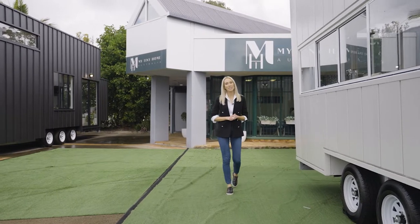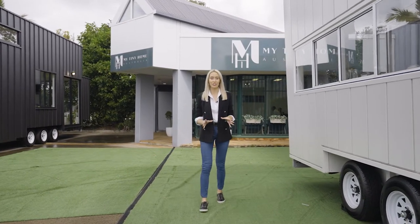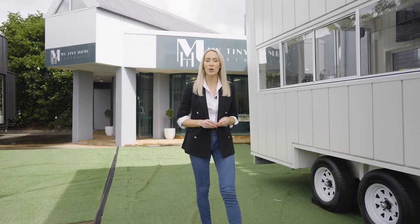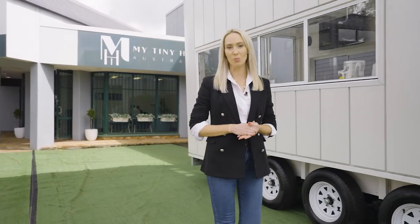Hello, I'm Liz Tilley and today I'll be taking you through a beautiful selection of tiny homes designed by a local company encouraging us to think big by living small.